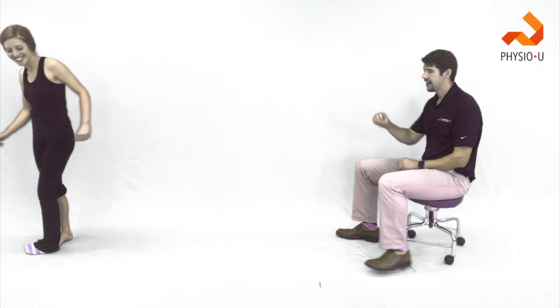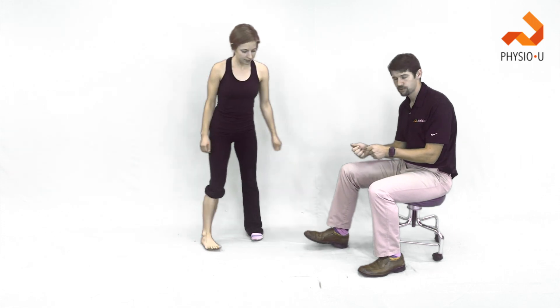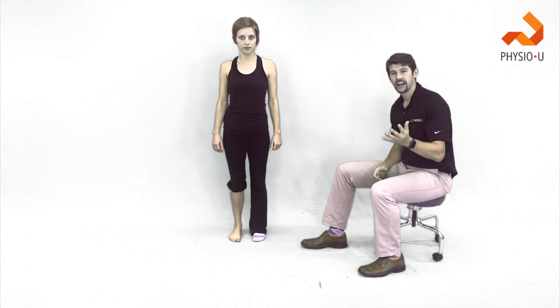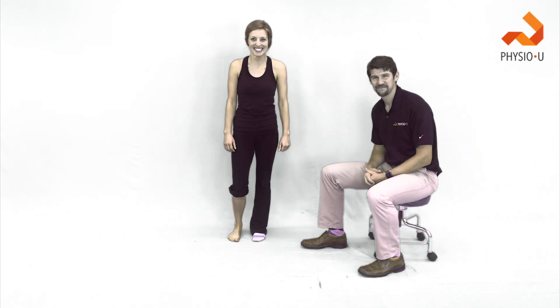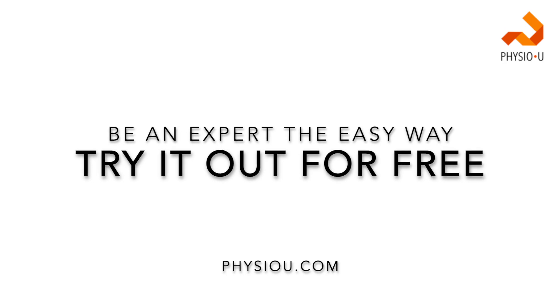Studies show that proprioceptive and jump training had better outcomes than braces, and better outcomes than evertor/peroneal strengthening for return to sport with less recurrent ankle sprains. Hope you enjoyed the ankle instability content — thank you, Kristin, for all your jumping. See you guys next time.